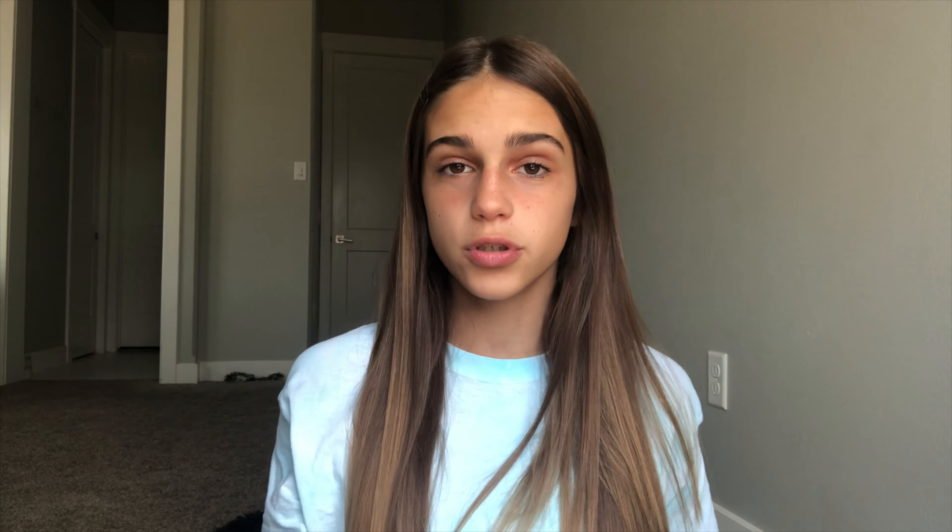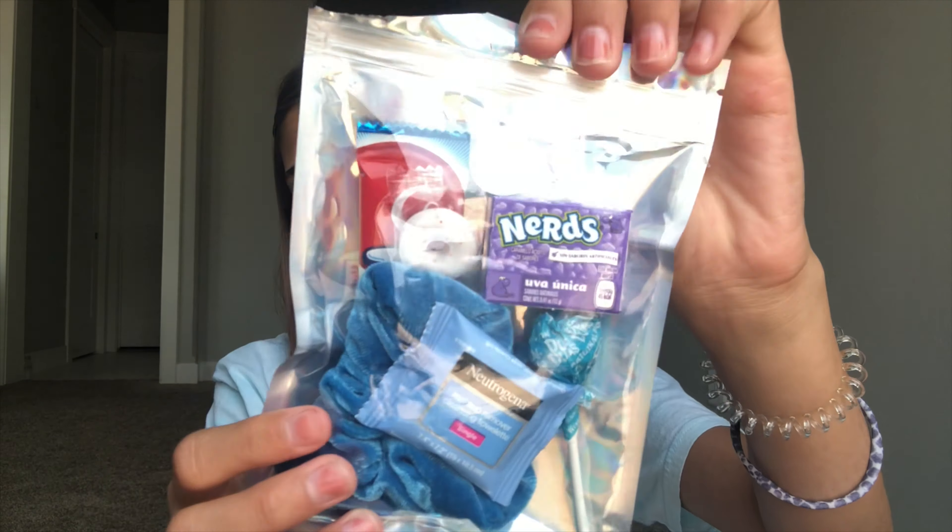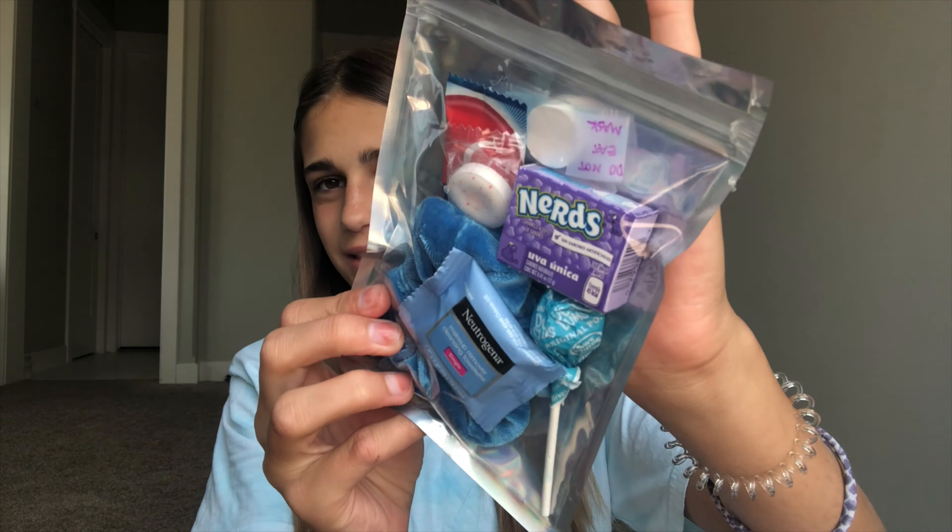I'm basically just going to be reviewing the lip gloss, which is right here, but I will show you the extras it came with. You can also order this care pack without the lip gloss and just the cute little extras. So in the first one — I kind of did mess up — this is what it looks like.